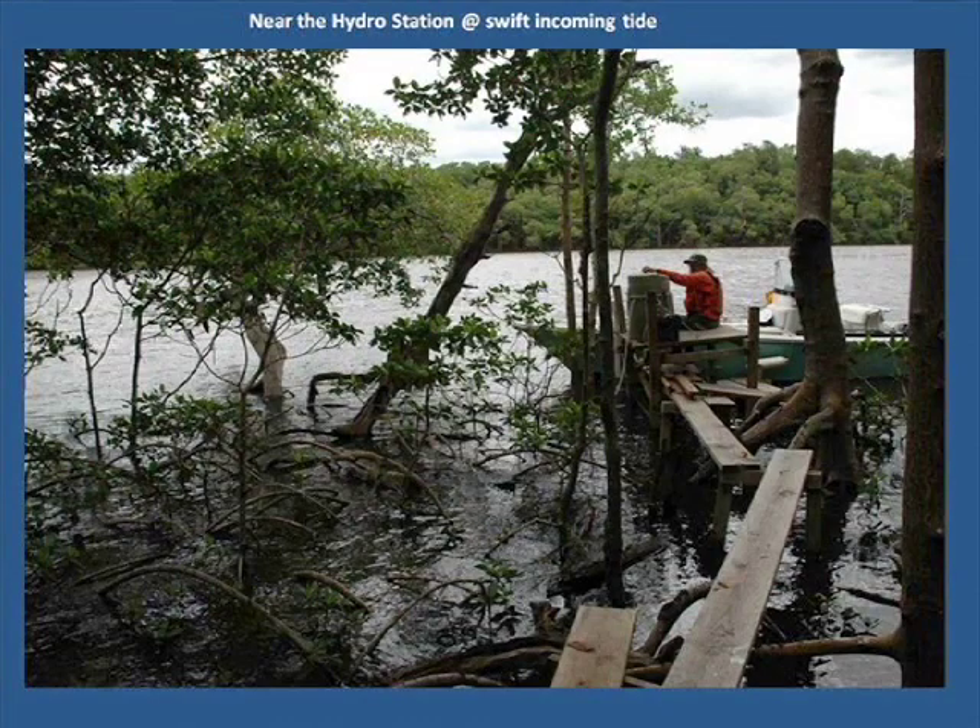Hydro stations along the rivers provide real-time data for scientists. Temperature, salinity, velocity, dissolved oxygen, rainfall, and water depth are recorded continuously and provide valuable data about the waterway's health. The USGS and other agencies, universities, and researchers rely heavily on these stations.